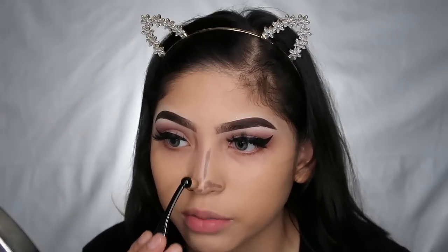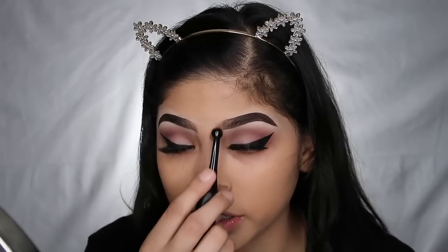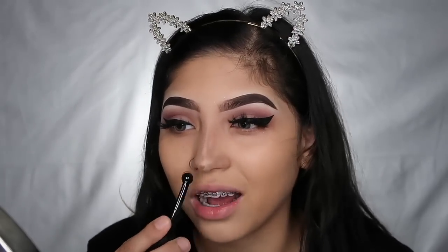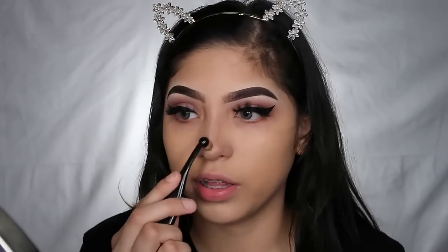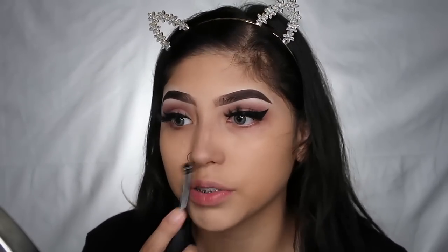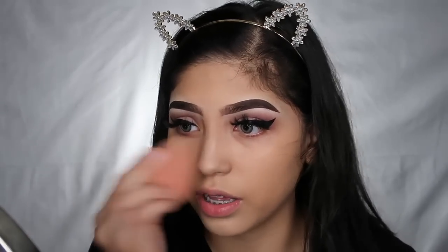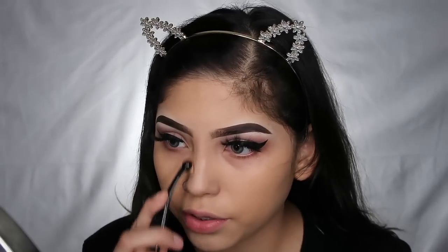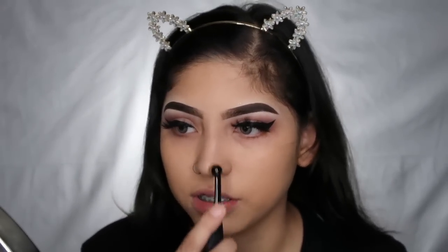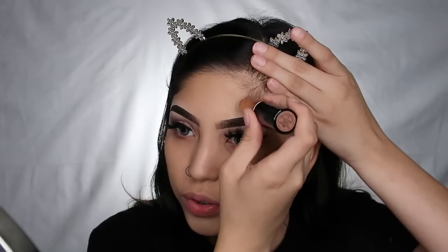I actually really like these Doe Color brushes and I do have a code if you want to use it. They're only ten dollars for a ten-piece oval brush set — pretty good. I don't use all of them but I use this one a lot for my nose contour and the face one to blend out my cream contour. For ten dollars I'd buy the set just for those two brushes. Now I'm gonna use this on the rest of my face to bronze and contour.